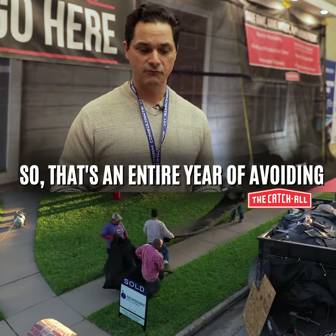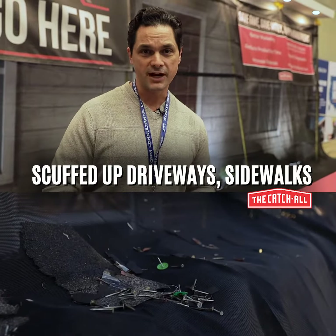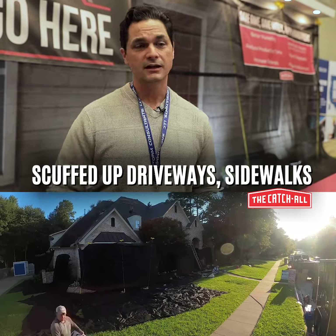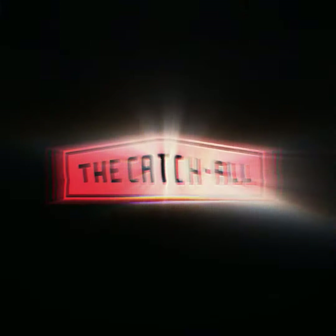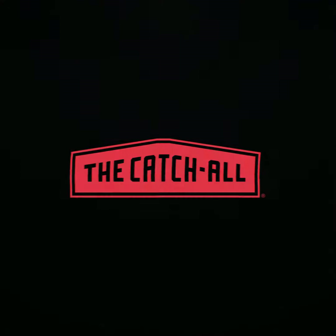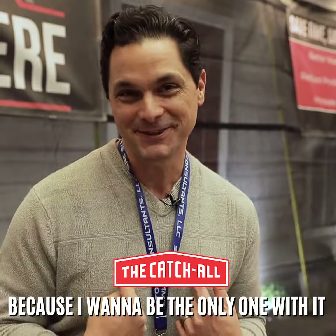So that's an entire year of avoiding broken flowers, broken trees, scuffed up driveway, scuffed up sidewalks, damaged front doors. The thing's probably paid for itself three or four times over. I hate to tell you guys, don't buy one — because I want to be the only one with it.